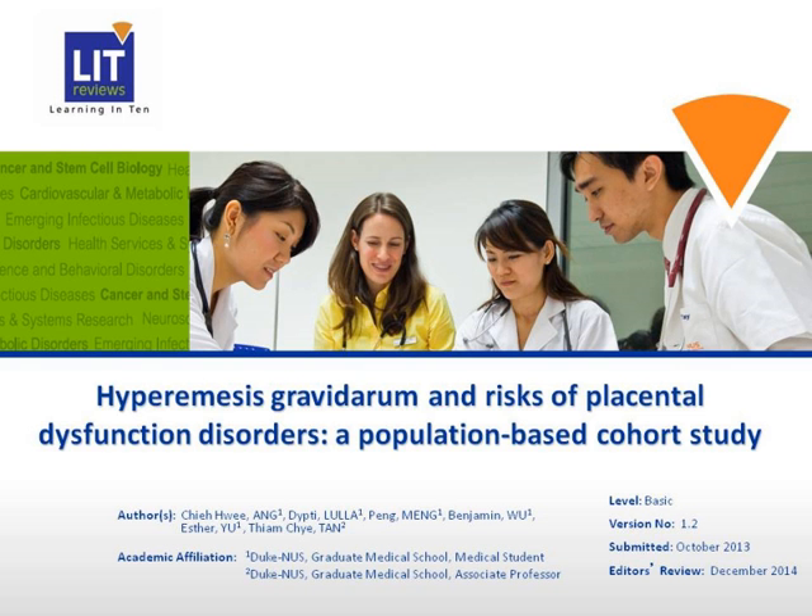Hello, my name is Dipti Lulan. I'm going to discuss the paper on hyperemesis gravidarum and the risk of placental dysfunction disorders, a population-based cohort study.